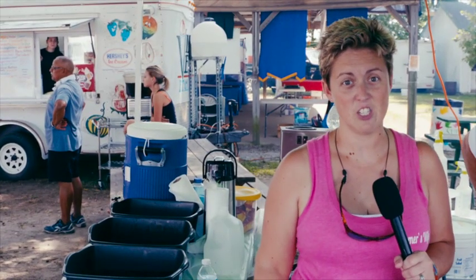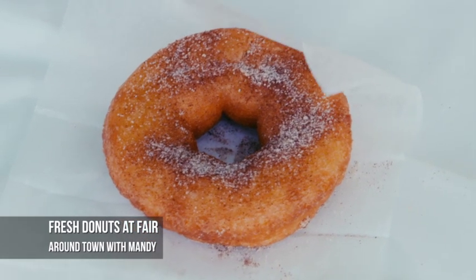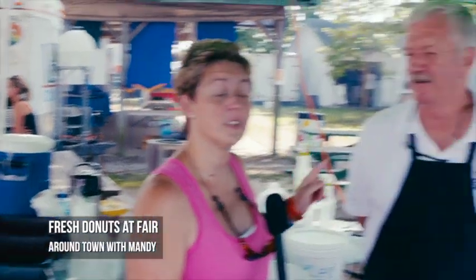One of the new attractions at the fair this year: donuts. That's right, fresh made donuts. I'm here with the donut man himself, Mr. Ron Carter, and he's gonna show us exactly how these donuts are made. Hey, Mr. Ron. Hi, how are you? Fantastic.